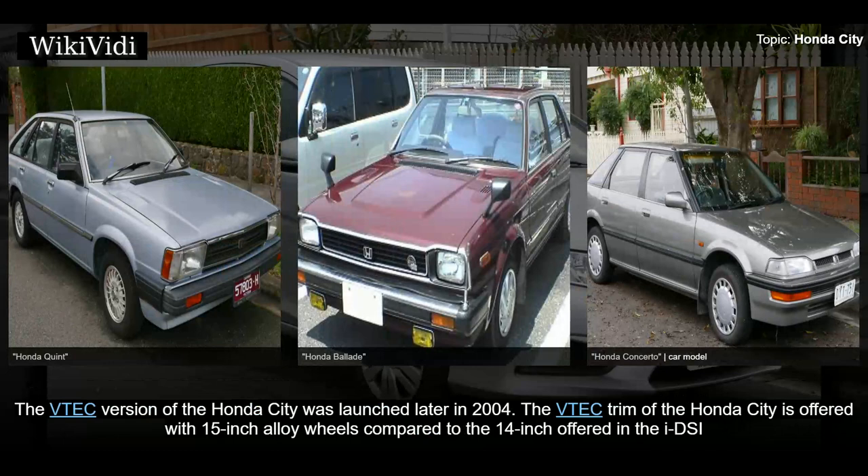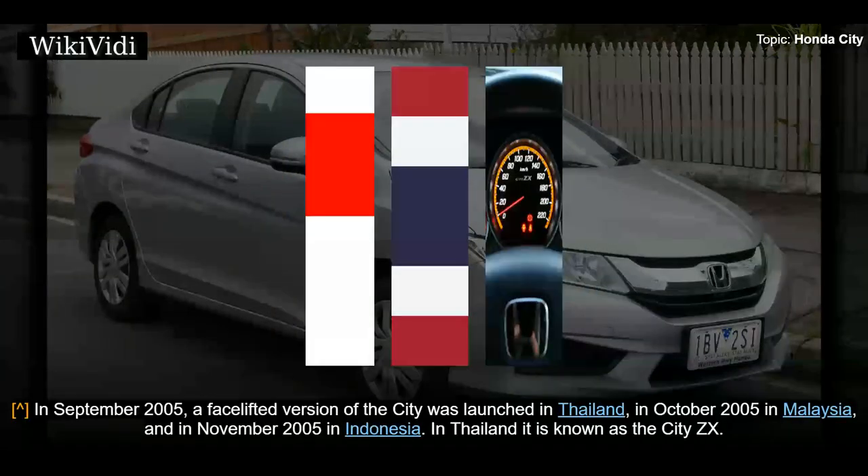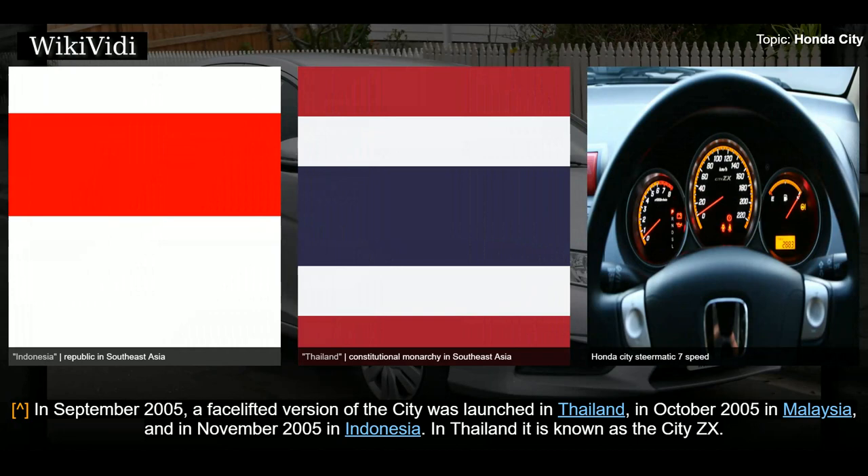The VTEC version of the Honda City was launched later in 2004. The VTEC trim is offered with 15-inch alloy wheels compared to the 14-inch offered in the iDSI, and the rear brakes are solid discs on the VTEC variant instead of drums in the iDSI. The VTEC model also uses a seven-speed Multimatic CVT automatic transmission.